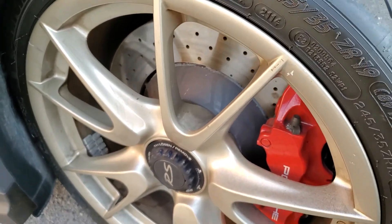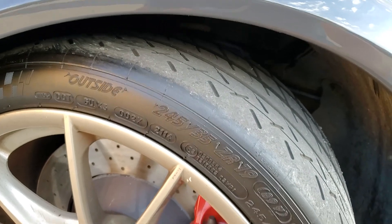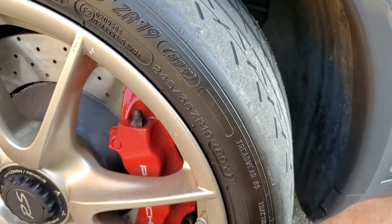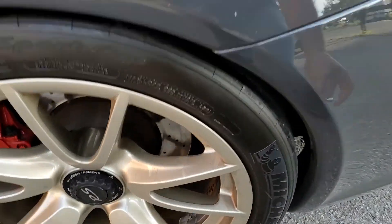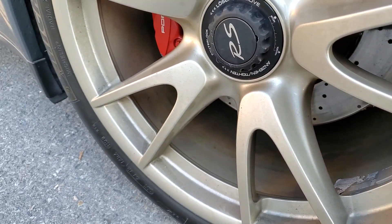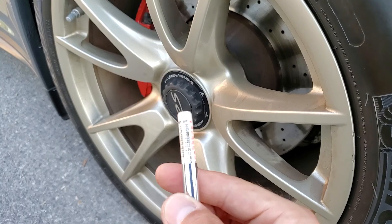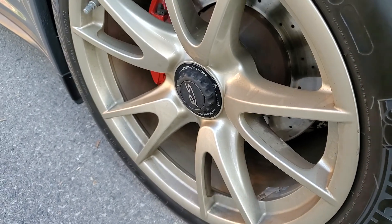The front tires are manufactured on the 21st week of 2014. The size is 245-35-19. Tire tread wear in the rear is between 4 and 5/32nds.